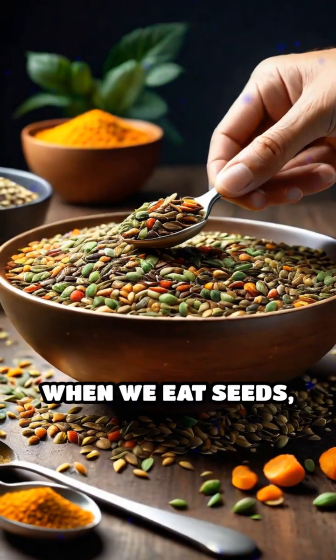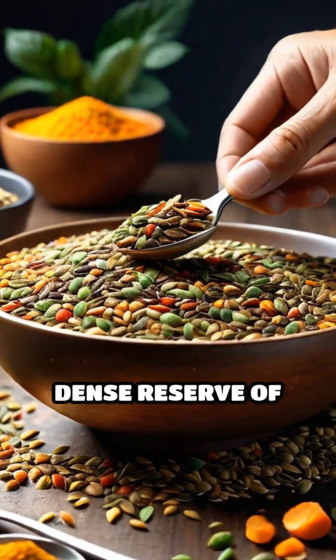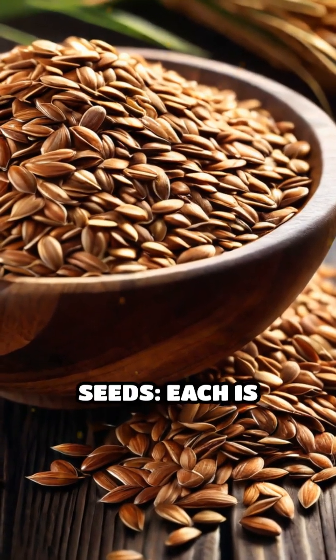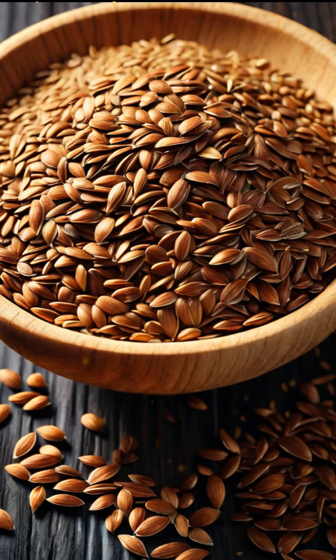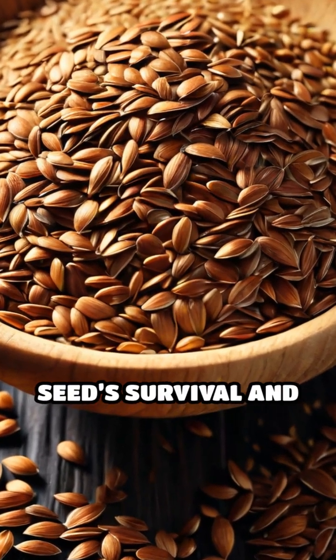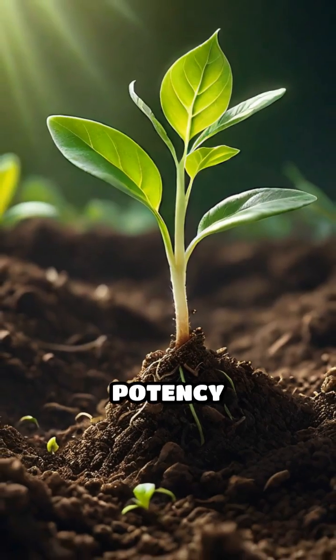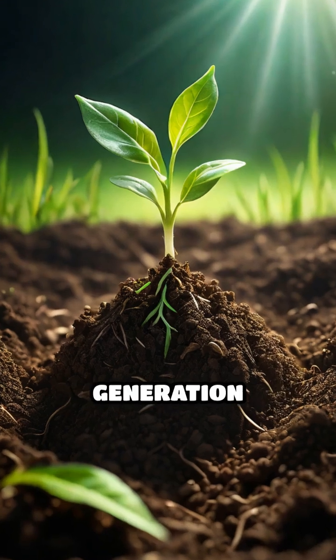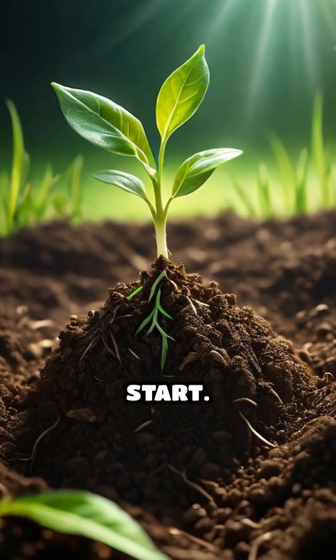When we eat seeds, we tap into this dense reserve of beneficial molecules. Think of flax seeds, chia, pumpkin, or sunflower seeds. Each is loaded with micronutrients, minerals, and healthy oils, all vital for the seed's survival and growth. Their impressive potency isn't by chance — it's evolution's answer to giving the next generation the best possible start.